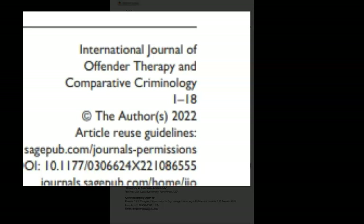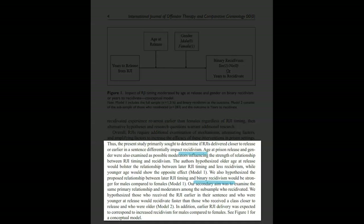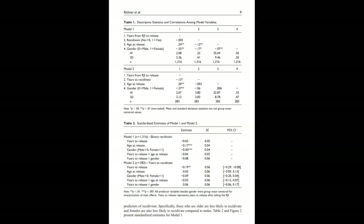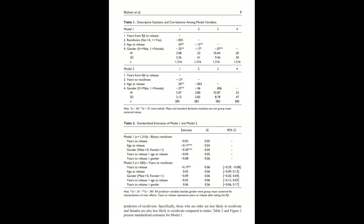We can see here that this article is 18 pages. Authors of scholarly articles will also use specialized language or keywords to signal that they have in-depth knowledge of the subject. You may also notice tables, charts, or graphs that illustrate the research's findings.